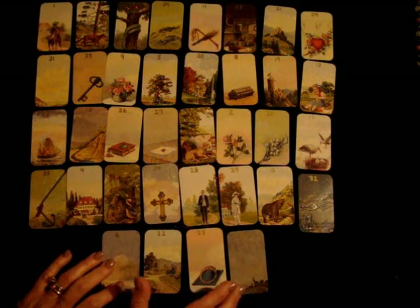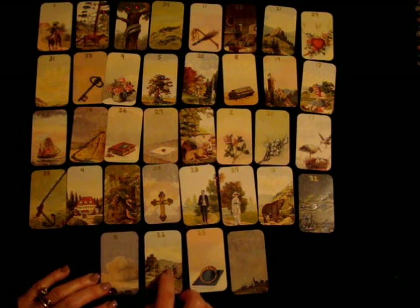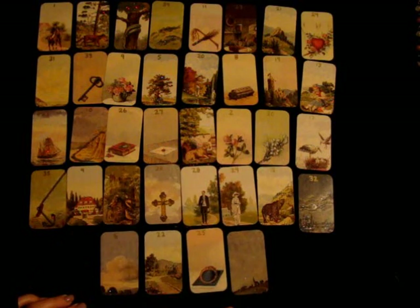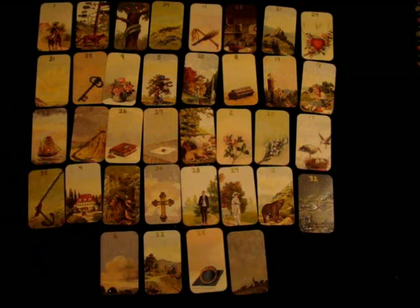I feel that wherever this card lands, take a good look at what the corners are pointing at and then look at what's in the middle — you may find some answers in there. Take a look at that as you do your next reading and journal about it during self-readings so you can see whether that comes to fruition.